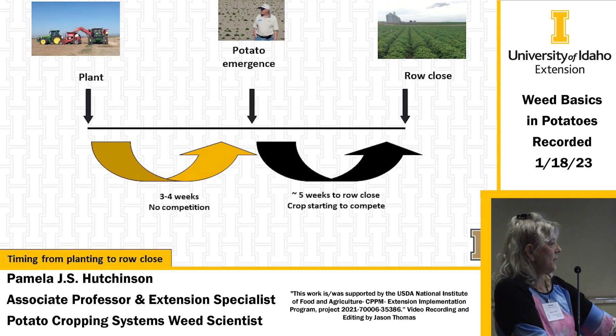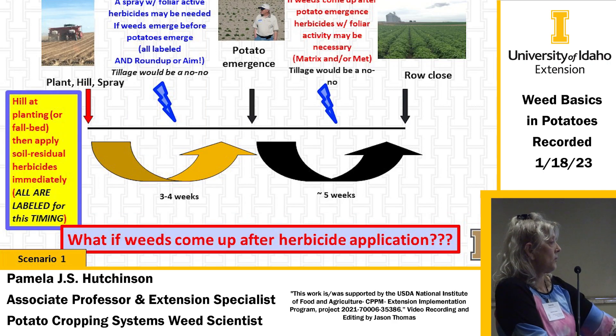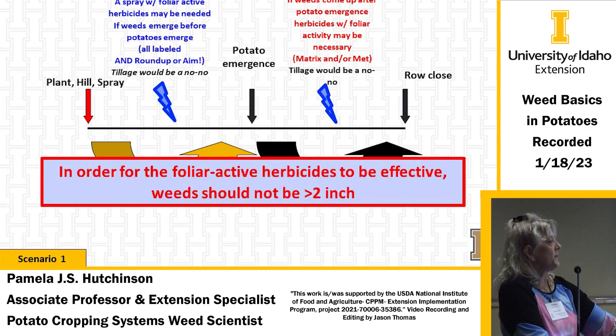Plant, hill, and spray at the same time: all the herbicides I showed are labeled for this timing. You get three to four weeks until potato emergence, then up to row closure. But you need season-long control of herbicides you sprayed two or three months earlier. If weeds come up after herbicide application, you may need to go post-emergence with herbicides such as Roundup burndown with AIM, or products like Matrix or Metribuzin that can kill weeds coming up after potato emergence. When spraying, target weeds no bigger than two inches.